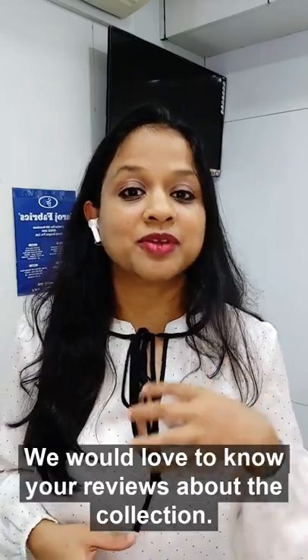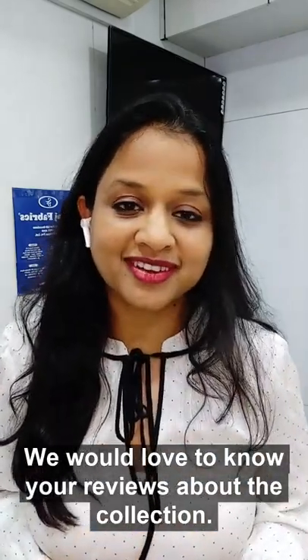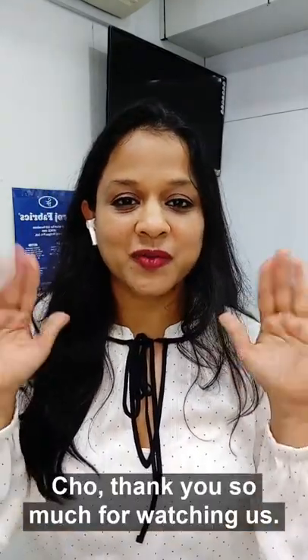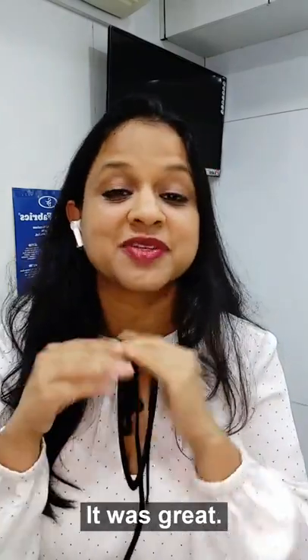We would love to know your reviews about the collection we just showed you. Thank you so much for watching us, it was great to have you — bye!